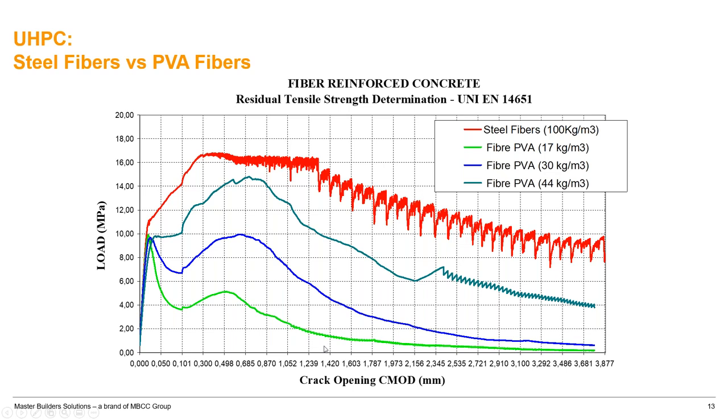With crack opening on one axis and load on the other, UHPC achieves tensile strain hardening with steel fibers. As you go higher with polyvinyl alcohol fibers, you can get very close to steel fiber performance. For architectural UHPC, you don't need steel fibers and can use PVA fibers. For structural applications requiring fire resistance, you may use a blend. PVA fibers also provide additional engineering properties.